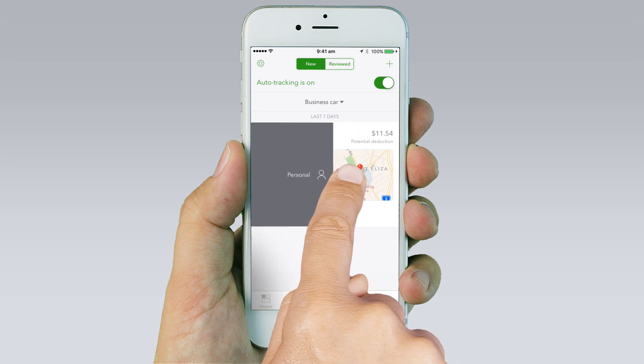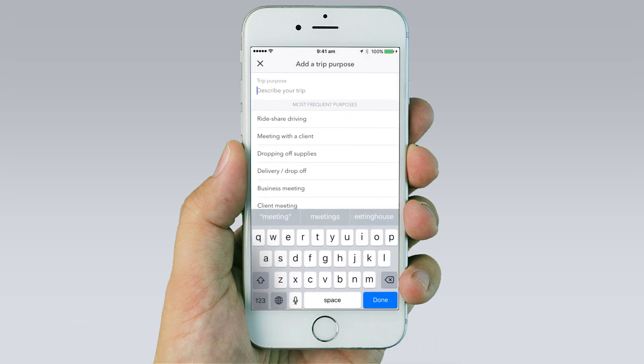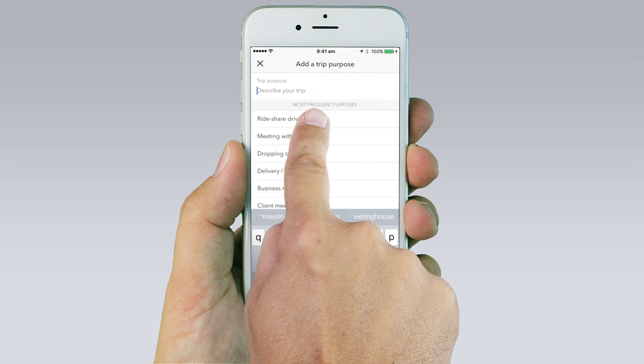Categorise your trip as business or personal with just one swipe. If you categorise the trip as business, describe the purpose of your trip. The app will store your most common trips for the future so you don't need to enter it each time.